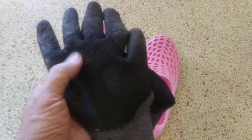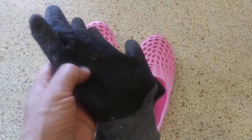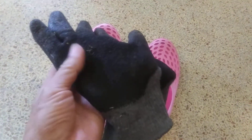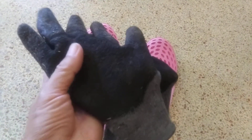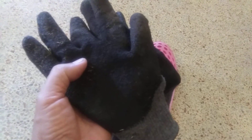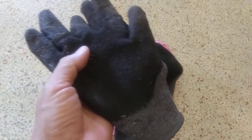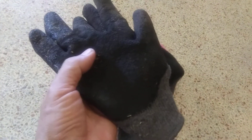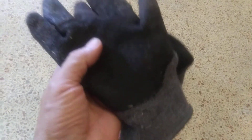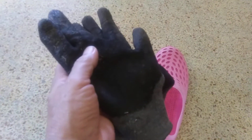Then I put these gloves on, which are rough. They were $3 or something like that, and they work great. I don't put them in the water — I put them on just before I am going to get out of the tub. They don't get wet because I dry my hands first. I have a towel nearby. I put these gloves on with these shoes.